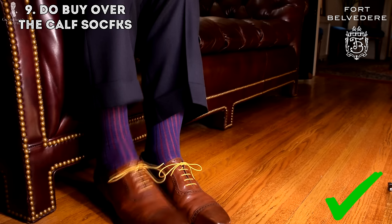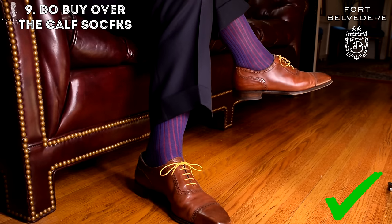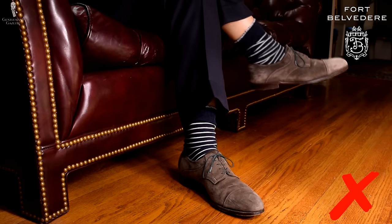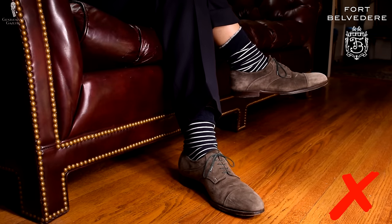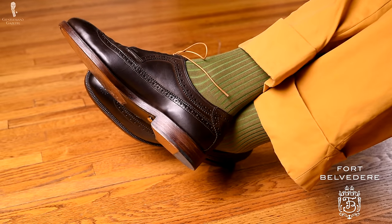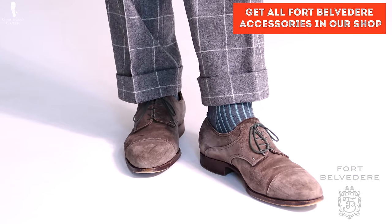Nine: buy over-the-calf socks. You never want to appear as if skin peeks out underneath your pants, because that would mean your pants are too short and you look too tall. Make sure never to expose any skin, and the best way to ensure that is to get over-the-calf socks in the size you need.